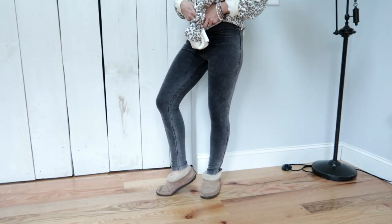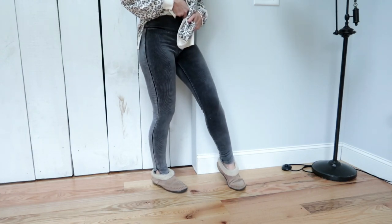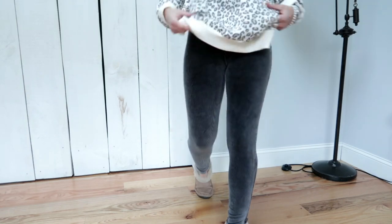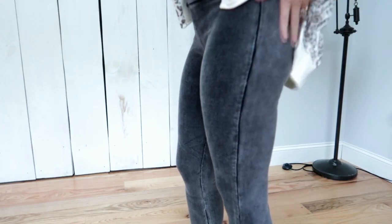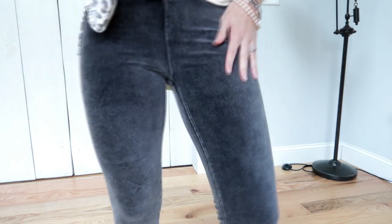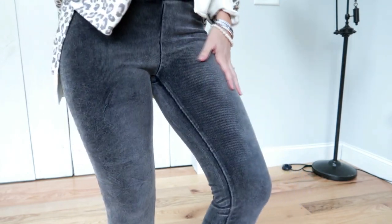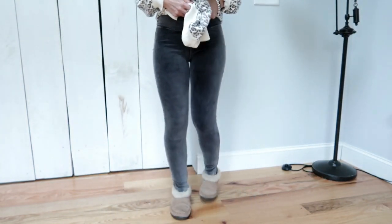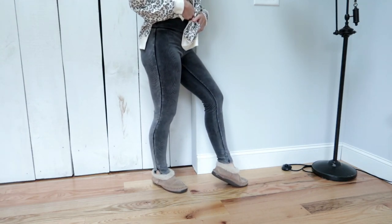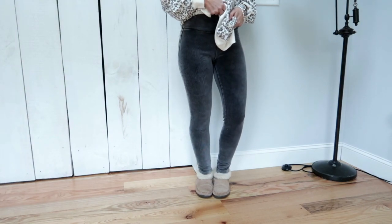I wanted to like these because they look so cool and I love the corduroy material. But the material and the way they're made is just not flattering. The hemline alongside the leg is not straight — it's curved in a weird way, and it just doesn't flatter at all. I look for a straight hem on the side in jeans, and these don't have that. So these are going back. I think if they did away with that side hem it would probably fix the problem. I can't recommend these, but if you have longer, slimmer legs, maybe they would look great on you.